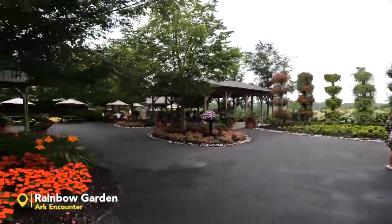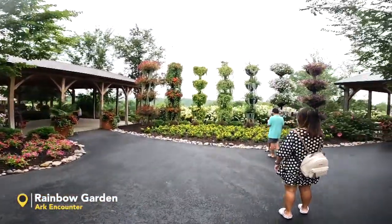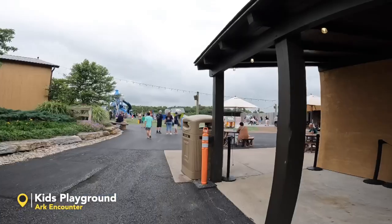Beautiful rainbow gardens here — lots of nice places for you to sit down and relax.